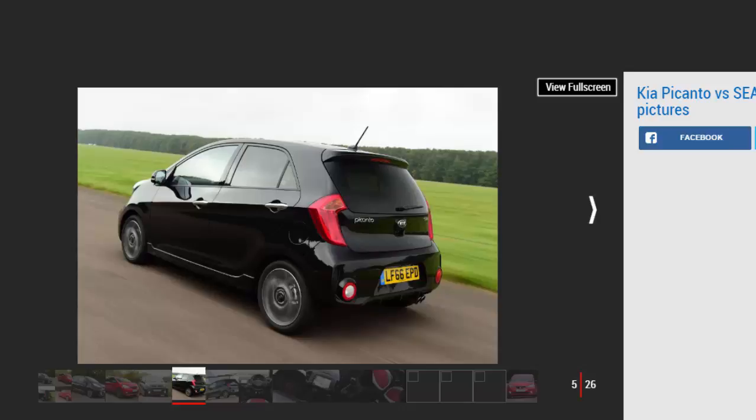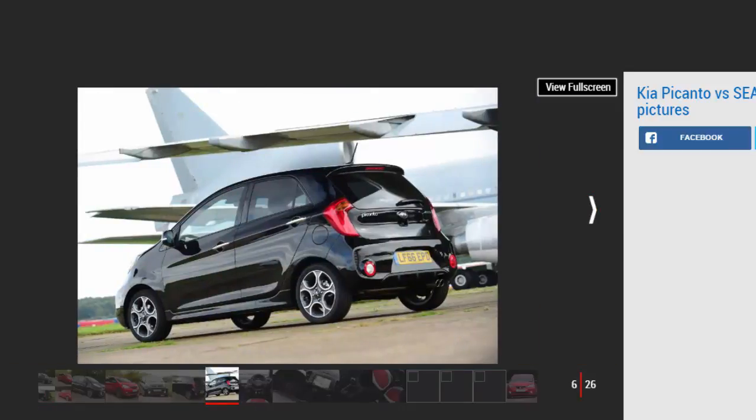Kia has thrown a host of racy add-ons at the Picanto Sport to give it extra kerb appeal. There are 15-inch alloys and tinted windows, plus more aggressive-looking bumpers, thicker side sills, and a twin exhaust tailpipe. Inside, the normally dark layout is lifted by two-tone cloth and fake leather, gloss black plastic, and aluminium pedals. The extras bolster an already smart design, and the Picanto matches the Seat for kerb appeal. The Kia also offers more equipment — while the Mii is hardly sparse, it misses out on USB connectivity, electric rear windows, and climate control.